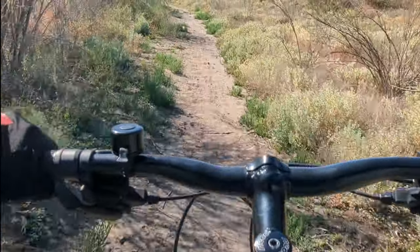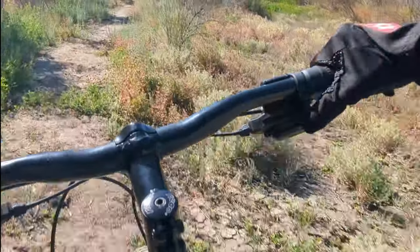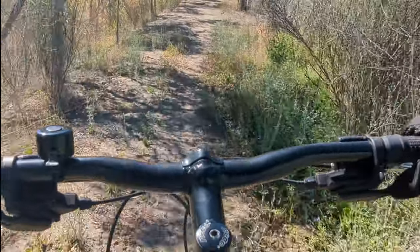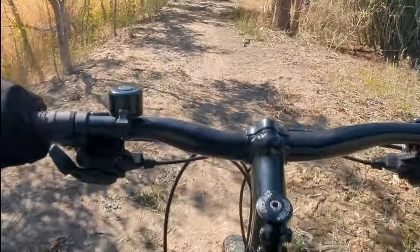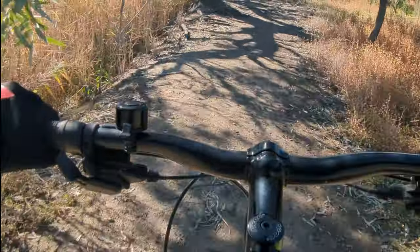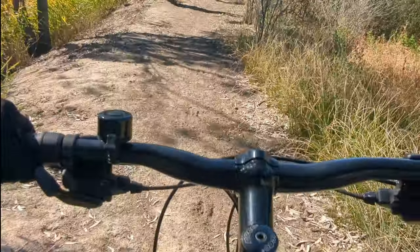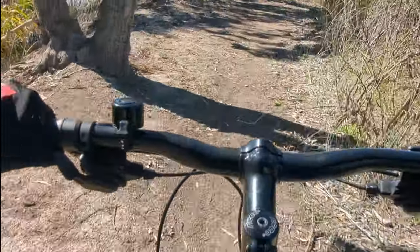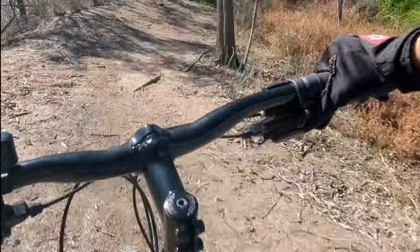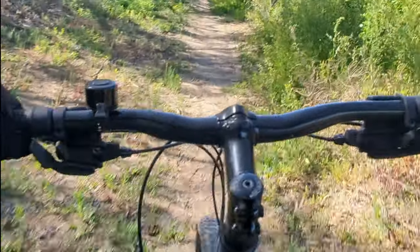The ground is so soft, but it's not boggy wet. Oh my God.